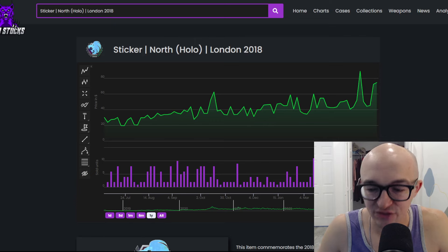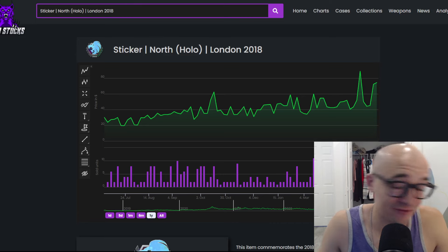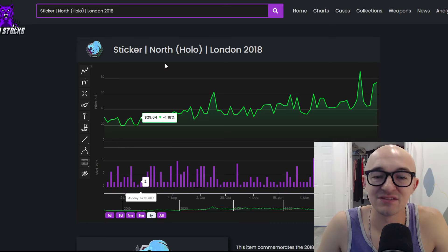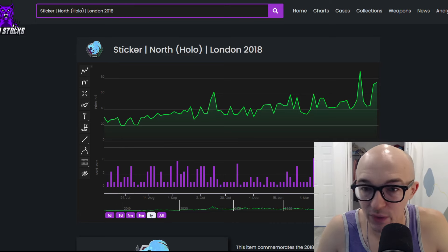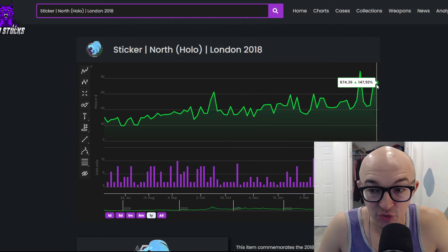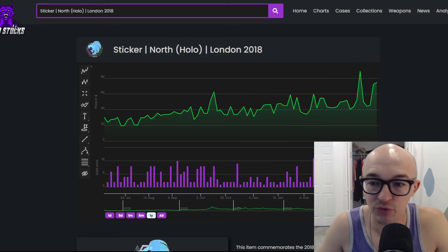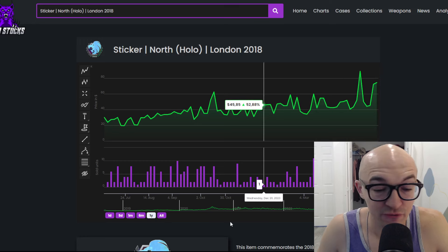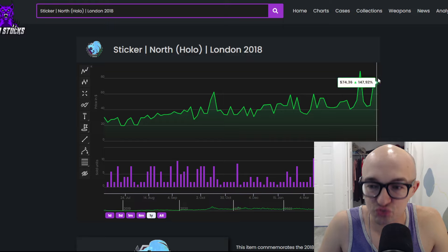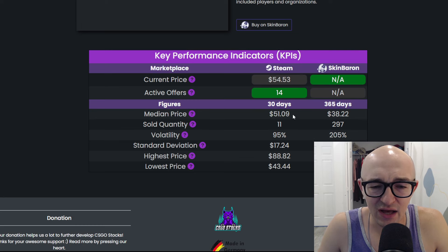But the big thing here — look at the gains on these things and how they've been performing. This London hollow from 2018, looking at the past year, is just going up. Solid, consistent performance. No crazy spikes — just a slight uptick throughout the whole last 365 days. And in the past year this thing is up 147%. Who would not love 147% gains? That is insane, market-beating returns, even for CS2 items.